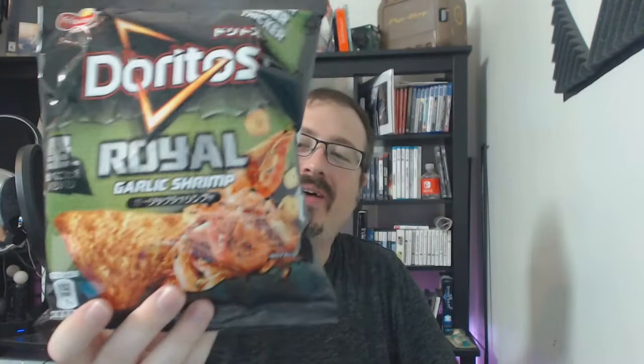We got some Japanese Doritos! This is a royale garlic shrimp. I'm slightly allergic, but we're going to try that out — I'm going to die for you guys. We also got a green tea flavor crunch — I've seen these before, obviously awesome.